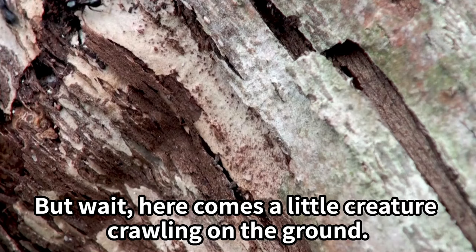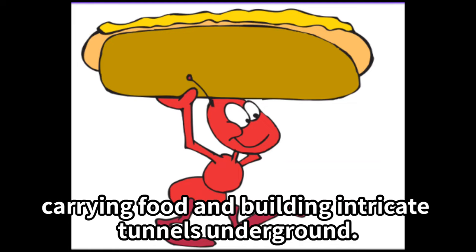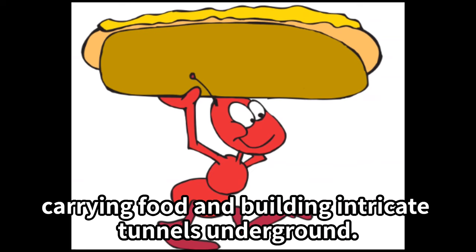But wait, here comes a little creature crawling on the ground — it's an ant! Ants are tiny but mighty. They work together in large colonies, carrying food and building intricate tunnels underground.